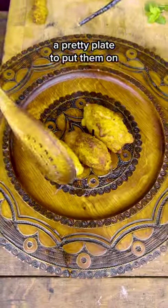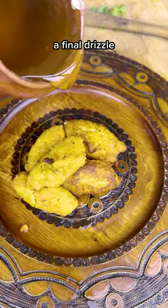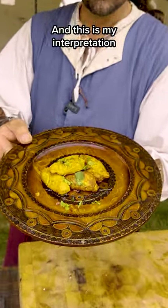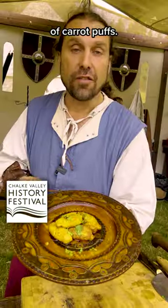A pretty plate to put them on, a final drizzle of honey, a few little bits of fresh mint. And this is my interpretation of the medieval dish of carrot puffs.